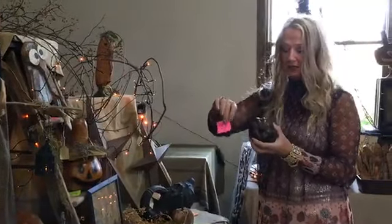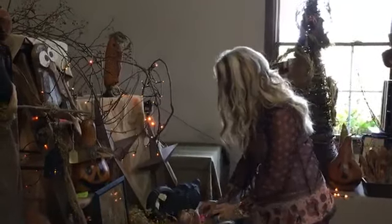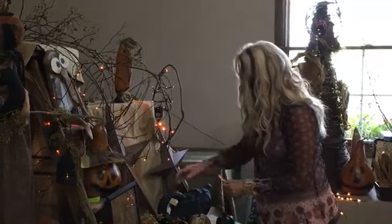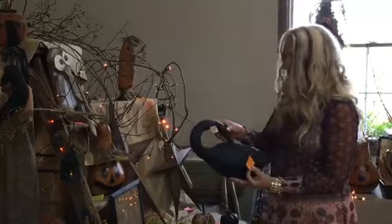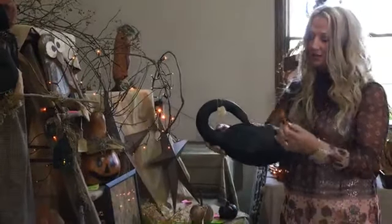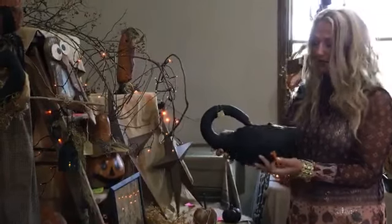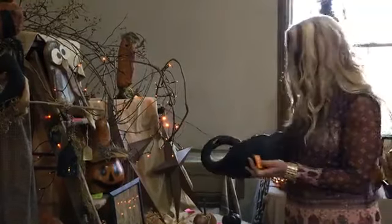Ticket number twenty-one is another black cinnamon-dusted pumpkin for $7.99. Ticket number twenty-two is another black swan — this one has its nose tucked down in its feathers. It's $18.99, another primitive board.